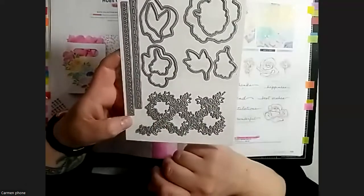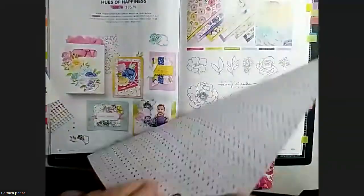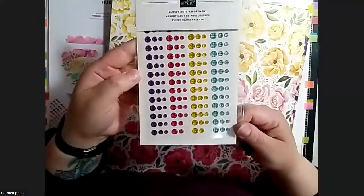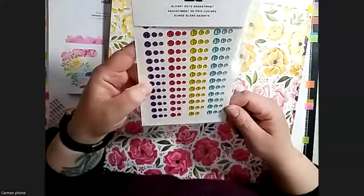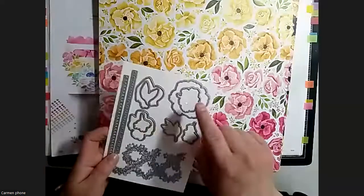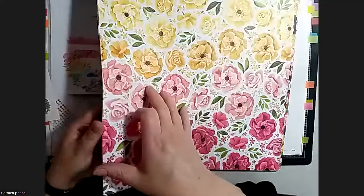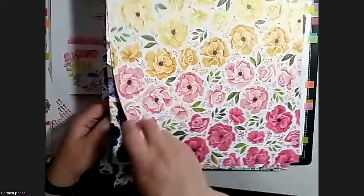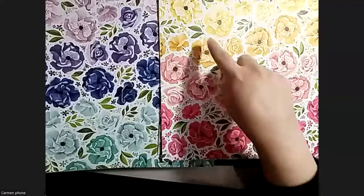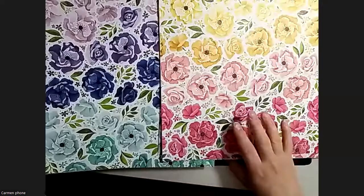The suite includes the bundle with stamp set and dies, plus glossy dots assortment, which are very pretty, vibrant, and fun. The paper has six dies that coordinate with it - actually it comes in two colorways - and all of the different leaves and flowers can be cut out with the dies. Super fun and easy to use.